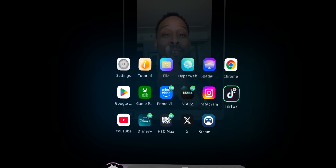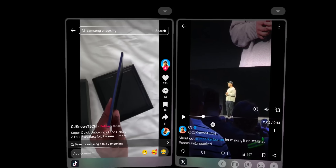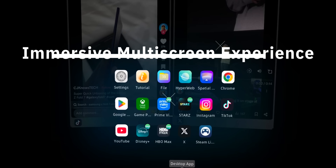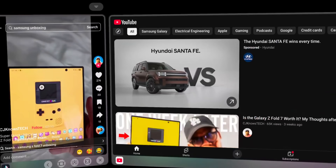What makes this special is their ability to create multiple virtual screens that follow you around, adjust to your vision automatically, and connect to virtually any device you own. You can have up to three application windows open simultaneously — watching a YouTube video on one screen, checking messages on another, and browsing the web on a third, all while these virtual displays float naturally in your field of vision.